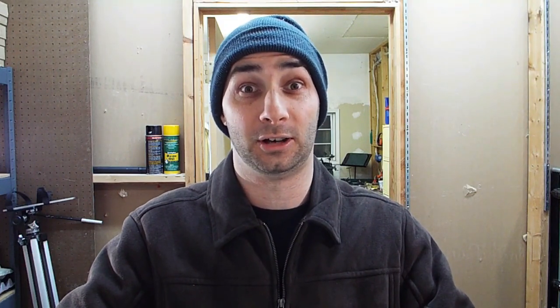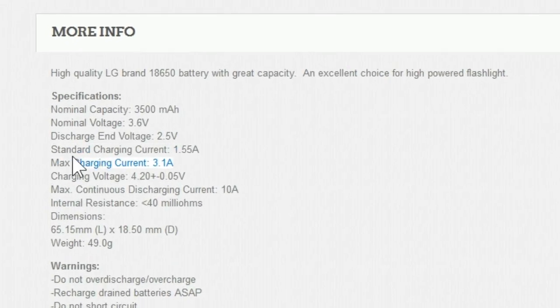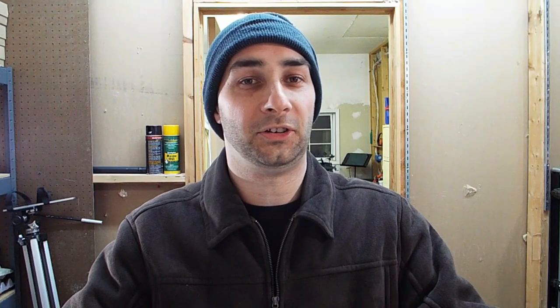Another important thing to note is the maximum charging current. For this cell we can see that it's 3.1 amps, or 1C. 1C is typically the maximum for most lithium-ion cells used in flashlights.